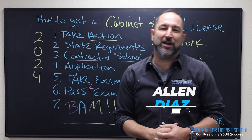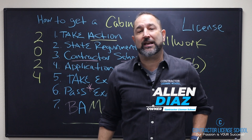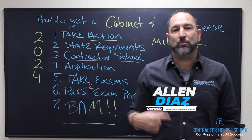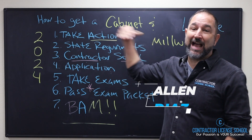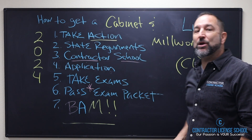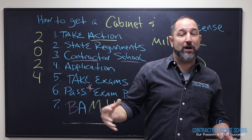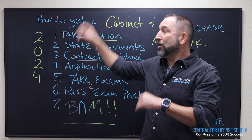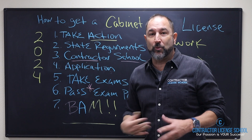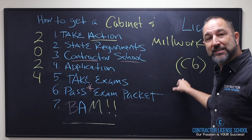Hey ladies and gentlemen, Alan here with the Contractor License School. I want to give you some great details when it comes to getting your contractor's license. This is how to get your cabinet and millwork license. If you want to do cabinetry, base molding, chair rail, crown molding, doors, windows — all that kind of stuff — that's your C6 license, as you can see there.